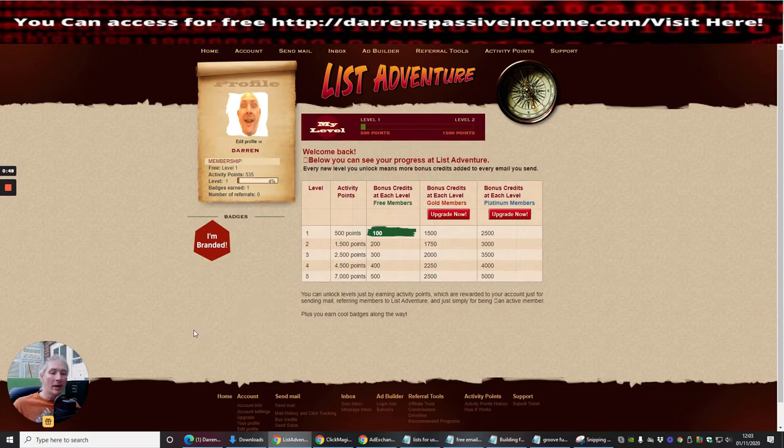I wanted to find lots of value and benefits for people watching this, which is why I went out and found it — and that's why I'm doing this tutorial for you. You can see I'm on the free level, which is level one. Activity points are at 535 and I'm at four percent. Badges earned is one because I've got an iron branded badge — I actually just put my picture on there.